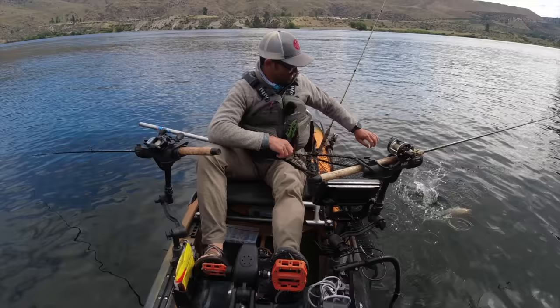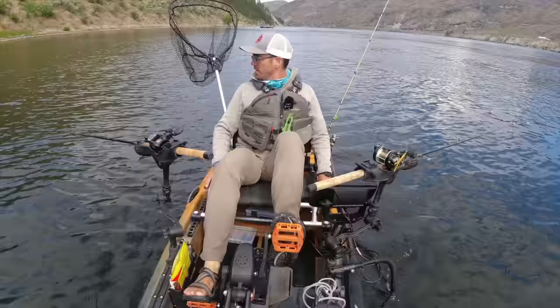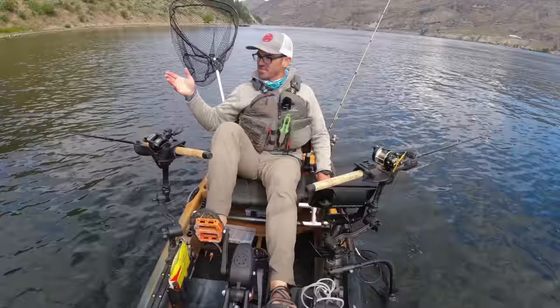Going to trawl along the shoreline here and see if we can find any more. You can troll really tight to the rocks, especially in a kayak - get those crankbaits tight to those rocks. I like crankbaits because if you run spinners or spoons and they hit the rock they're going to snag, whereas crankbaits will just bounce right off the rocks.